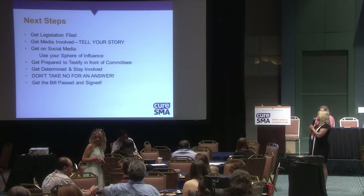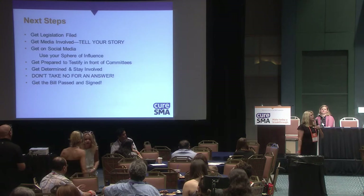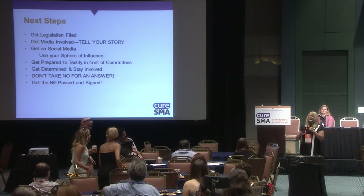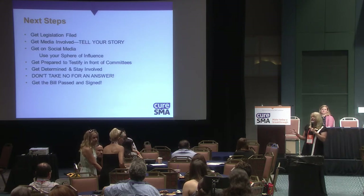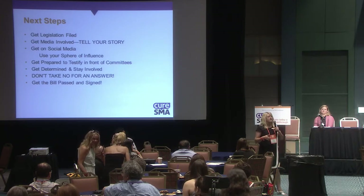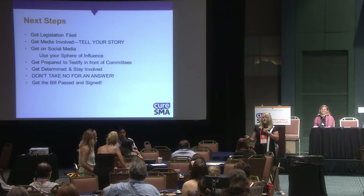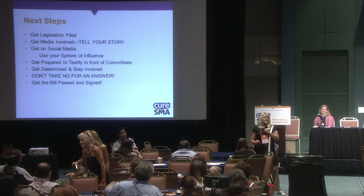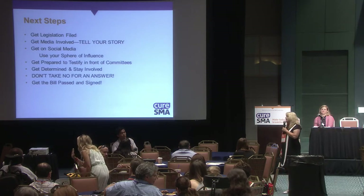One of the biggest things I can say is don't take no for an answer. If you go to a state representative or senator and they say they've already got five pieces of legislation, or they don't know enough about the subject, fine — move on and find the next person. But don't let them tell you no. Stay at it. Perseverance is key here. And don't ever take no for an answer.